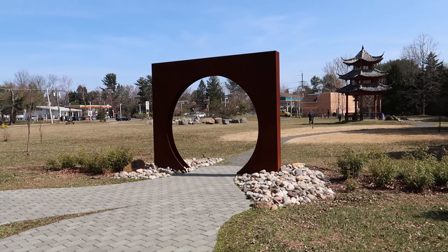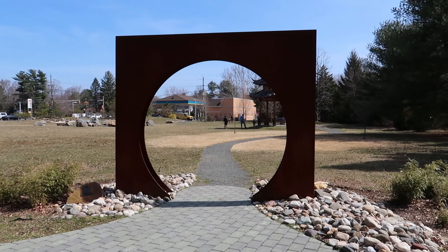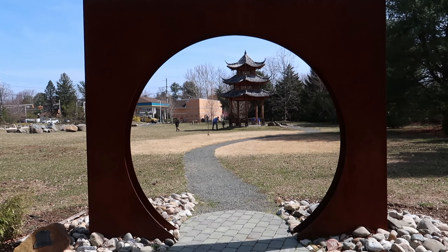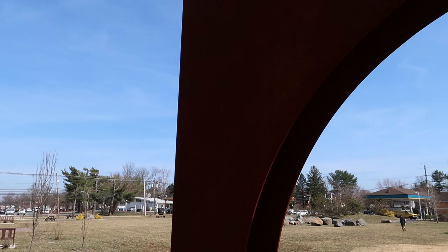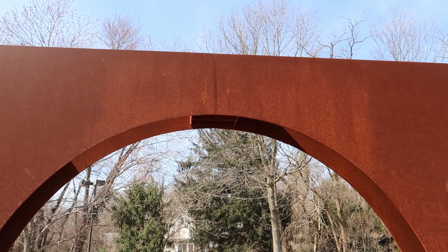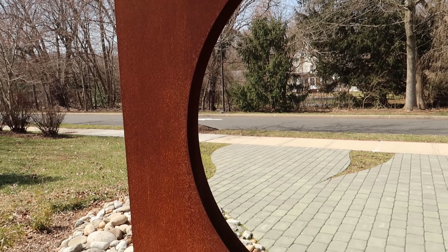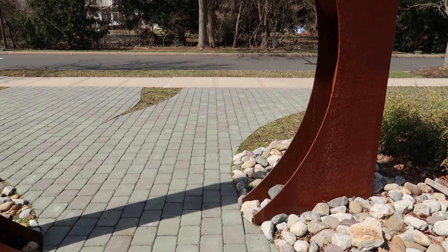The first thing we see is this really cool piece of art — sort of a giant square with a circle in it, but it kind of frames the pagoda we're about to see. Really beautiful. Looks like it's made of steel, kind of oxidized steel, rusted. Really nice the way the sun hits that. I love outdoor art. Anytime I see it, I've got to stop and take a look. This is a really cool piece right here. Very lovely.